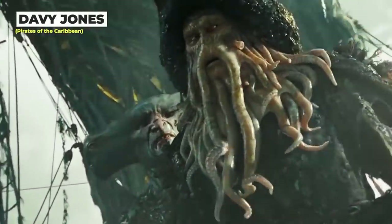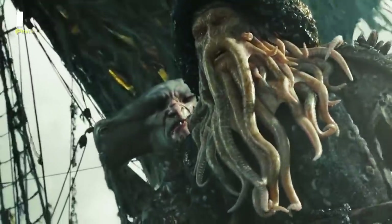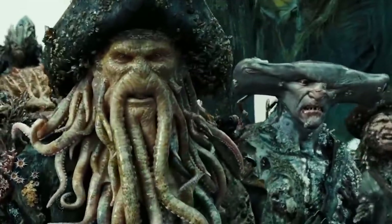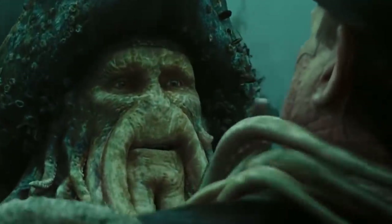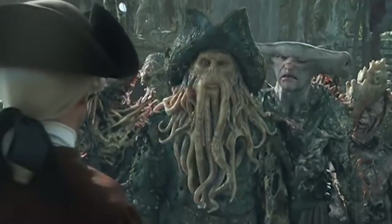This entirely digitally created costume was so good it was worthy of an Oscar. Behind the scenes, Jones was actually wearing a motion capture suit. His entire costume was digitally rendered and applied for the final cut of the movie.